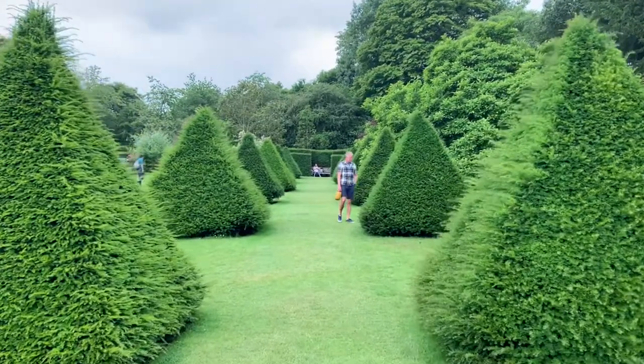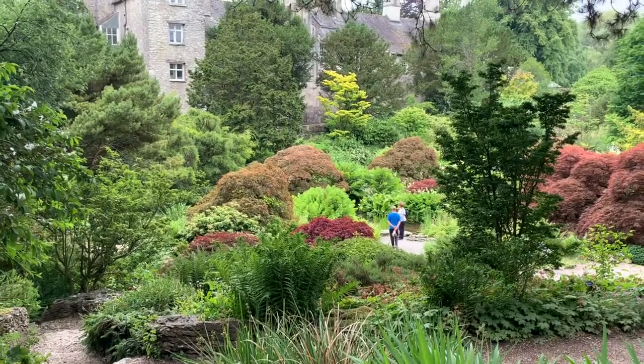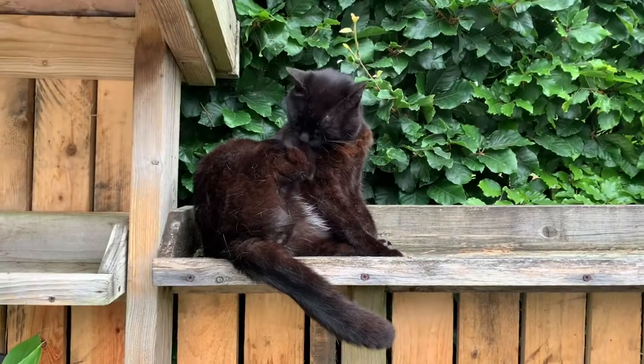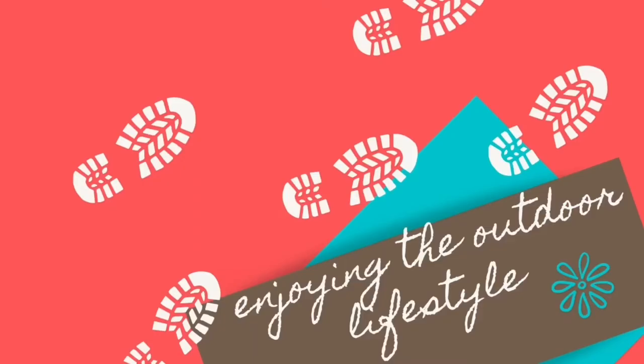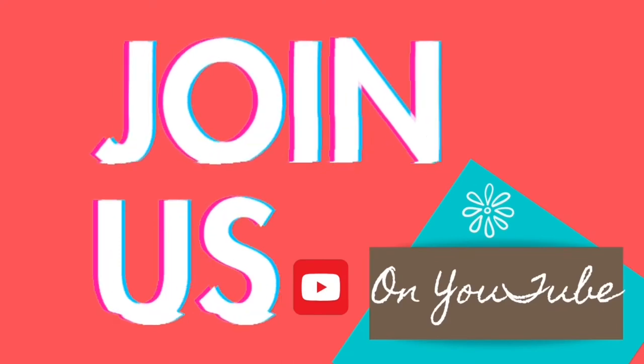Thank you so much for watching, and please join us next week when we go to the walled gardens — absolutely stunning. Please join us! Bye!